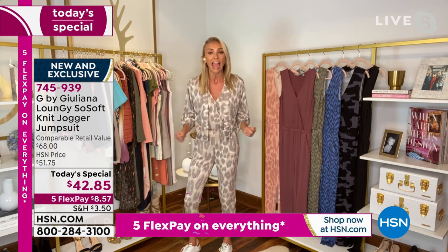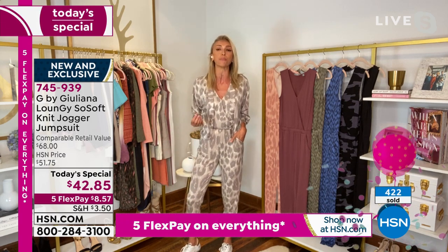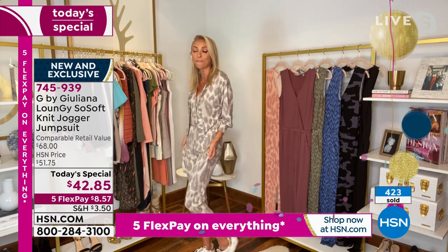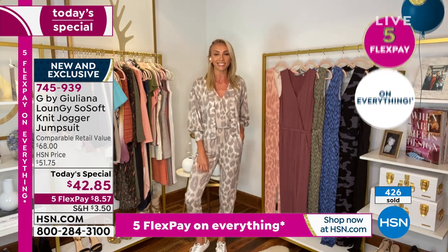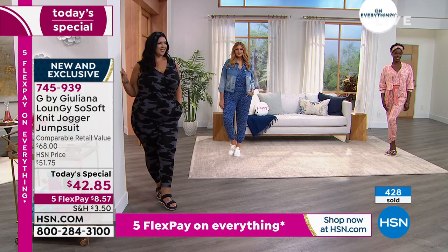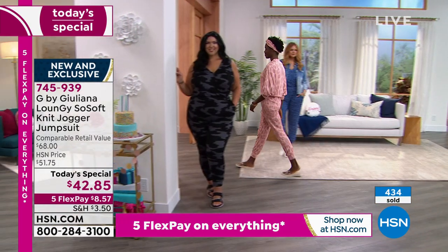LaShawn is very active — she's a dancer, a woman on the go. She said she can do anything in this jumpsuit, and that's the beauty of it. There's so much comfort but there's so much fashion as well. Thank you LaShawn, it was so nice of you to spend some time with us. I know she's going to dash in and out throughout the day, so I'll say goodbye for now.